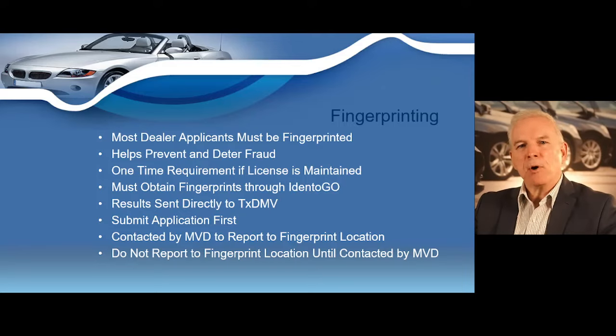The Texas Department of Motor Vehicles has adopted a new rule requiring certain new dealer license applicants and existing dealer license holders to be fingerprinted as part of TxDMV's efforts to prevent fraud. The Board adopted a rule requiring applicants for and holders of all types of general distinguishing numbers to be fingerprinted. All persons acting in a representative capacity for a dealer license applicant or holder must also be fingerprinted. Even if you have been previously fingerprinted for another license or by another government agency, you are still required to submit a new set of fingerprints to the TxDMV.